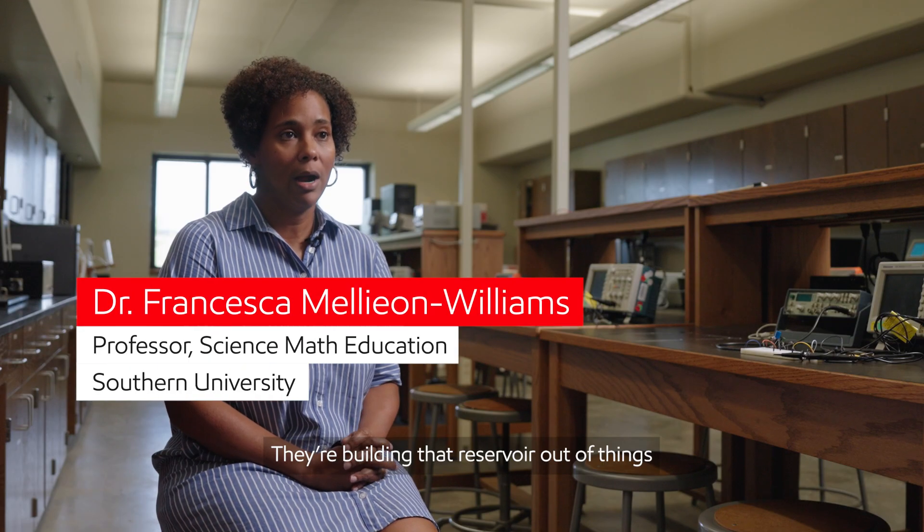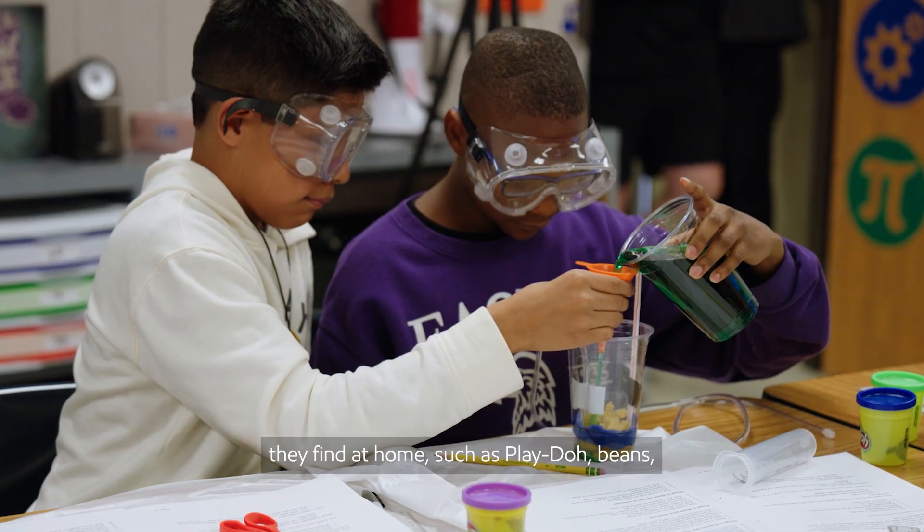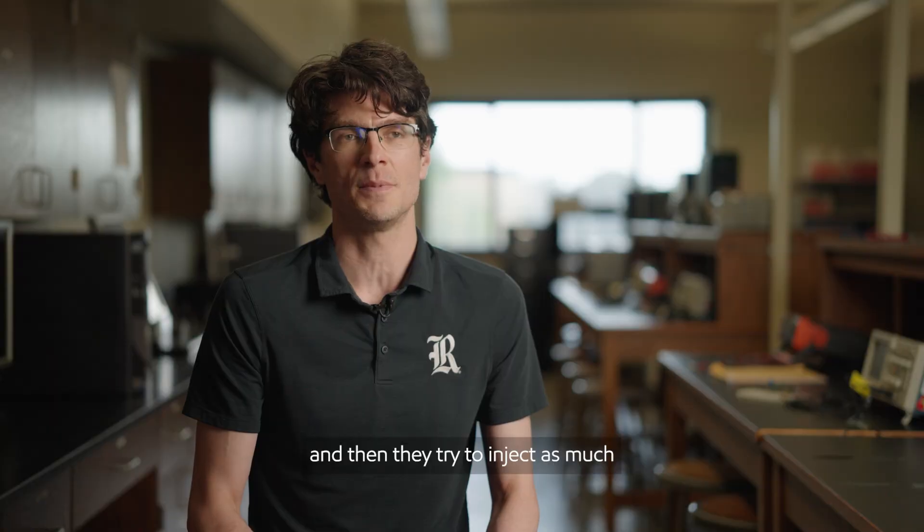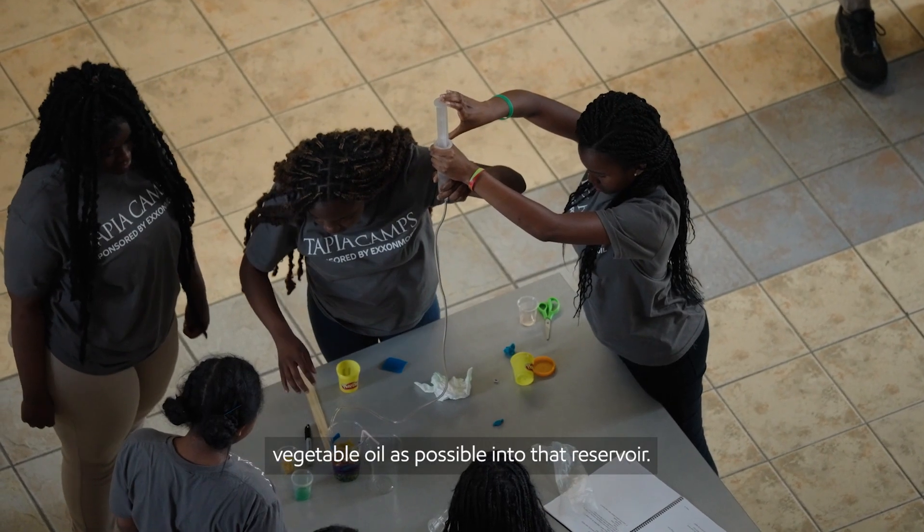The students build a model underground reservoir. They're building that reservoir out of things they find at home such as Play-Doh and beans.